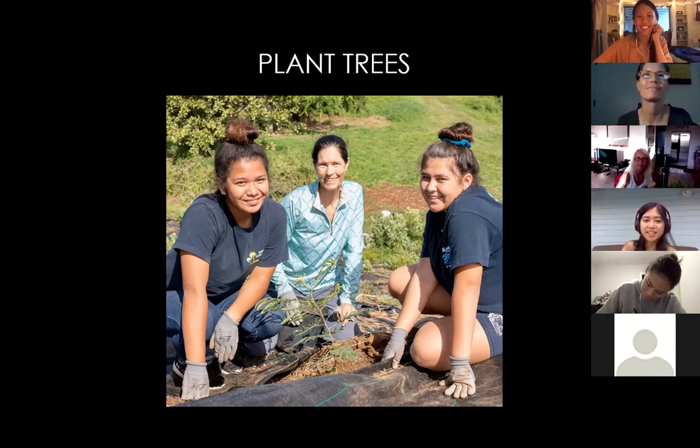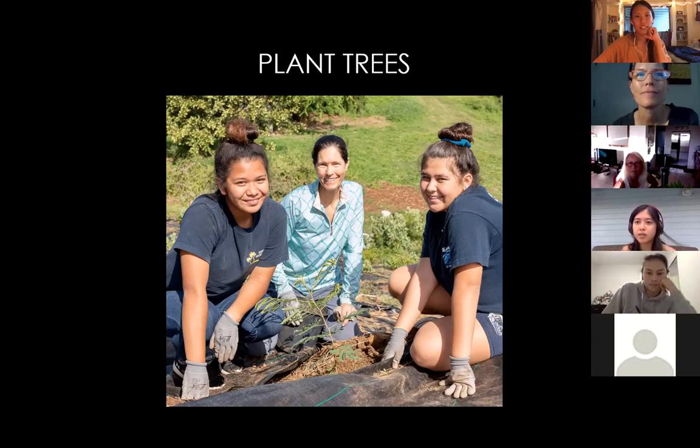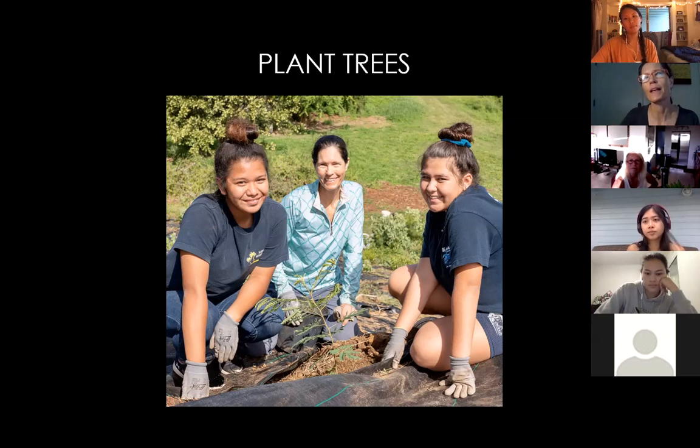An audience member asks whether the speaker has considered doing online curriculum for students and adults who want to learn more about reducing their carbon footprint. The speaker notes that the materials made for teachers could be used for online delivery, but hasn't specifically thought about creating their own online course, and wonders whether students are really looking for extra non-credit work.